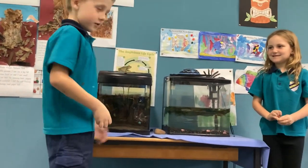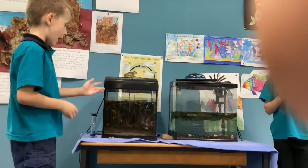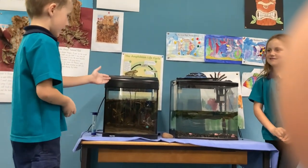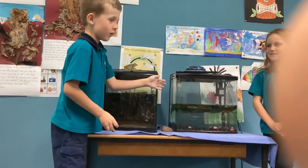There are two tanks. One with macroinvertebrates and weeds, and one with weeds but no macroinvertebrates.